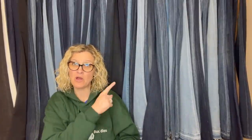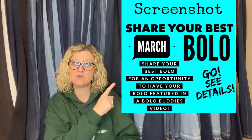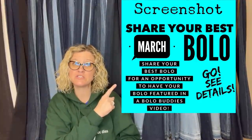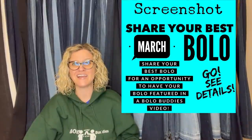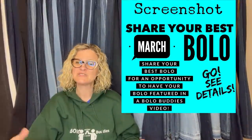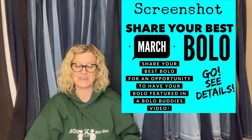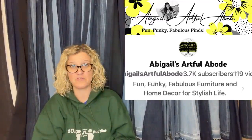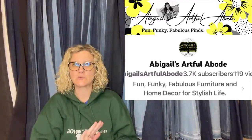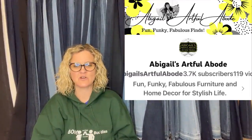I invited everyone to share their best March bolo. I post this in the Facebook group under the featured/announcements section and everybody shares their bolos. Then I share them in videos like this to help everyone learn — it's a great educational tool. This first one comes from Abigail's Artful Abode; she is a bolo finder who sells really cool stuff, so definitely check her out down below.